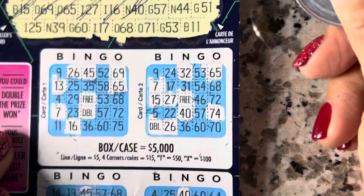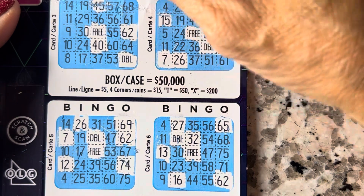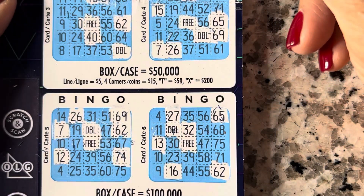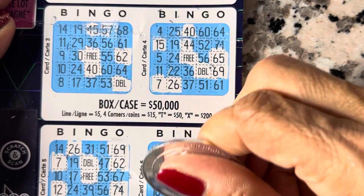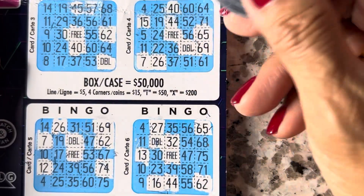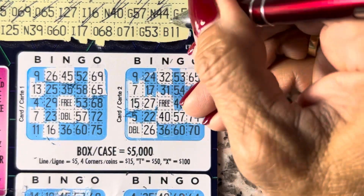G57... 57. That 57 looks terrible there. And 44 — nope. G51... 51. 51 here, none here.